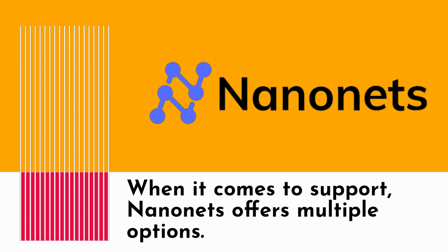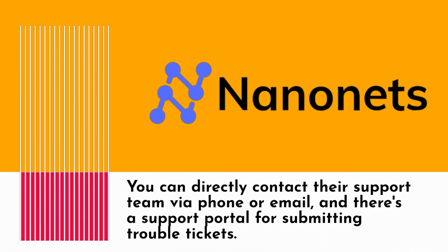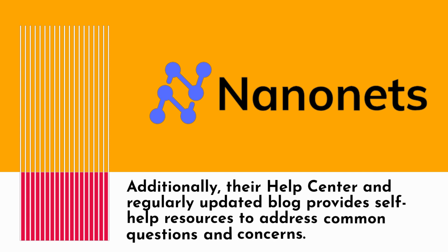When it comes to support, NanoNets offers multiple options. You can directly contact their support team via phone or email, and there's a support portal for submitting trouble tickets. Additionally, their help center and regularly updated blog provides self-help resources to address common questions and concerns.